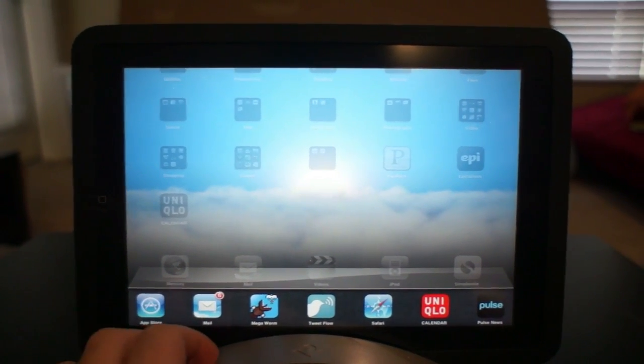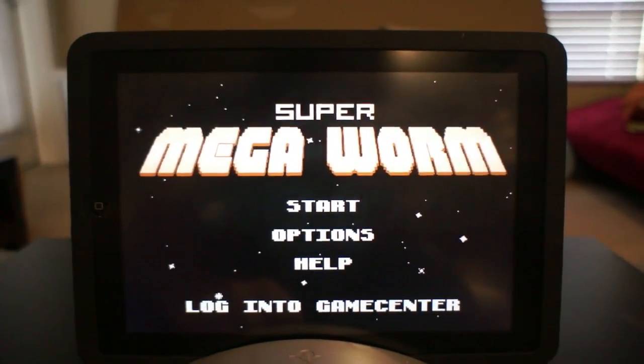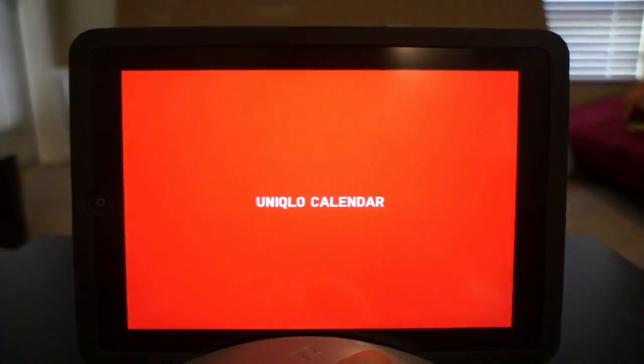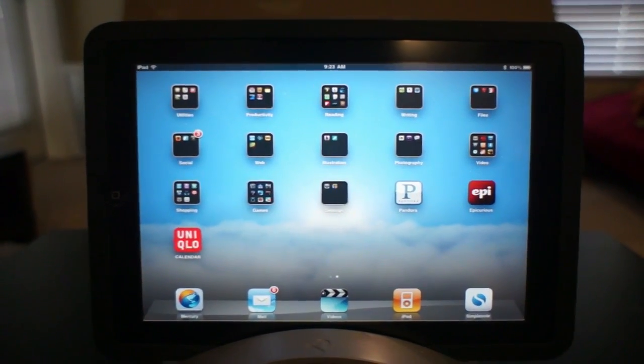Double-click the Home button, and you can switch between your applications. I can go check out the newest apps in the App Store, get back to my game of Super Megaworm, or play with this Uniqlo calendar here. And that's pretty much how it works.